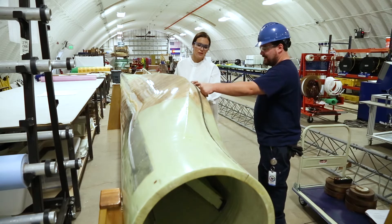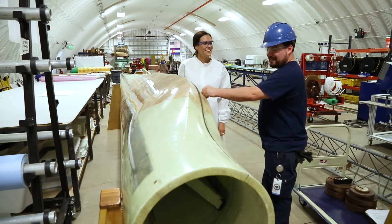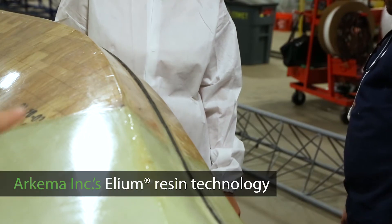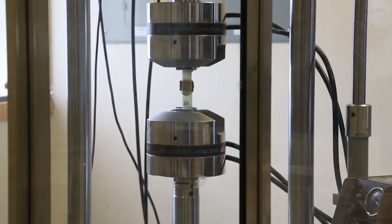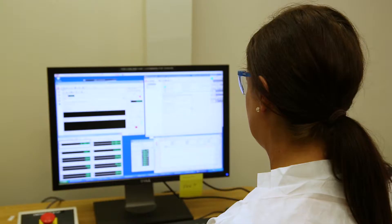This next-generation blade is made of a novel thermoplastic resin that harnesses the power of Arkema Inc.'s Ilium Resin Technology. This unique material and process could pave the way to lower-cost, recyclable turbine blades.